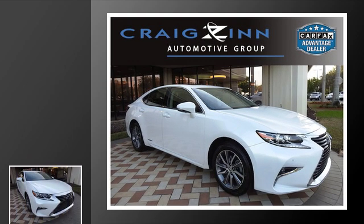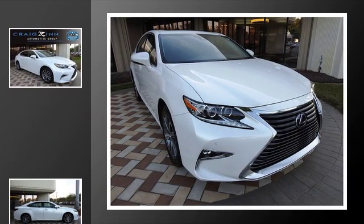This is a 2016 Lexus ES300. This car has a continuously variable transmission and an inline four-cylinder engine.